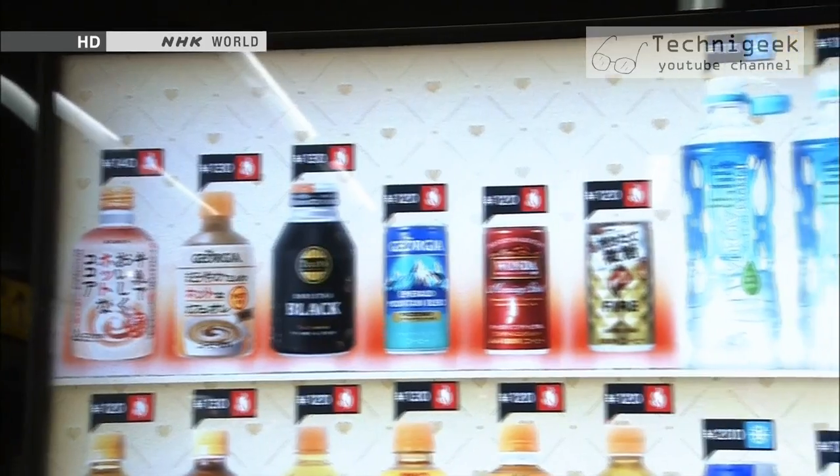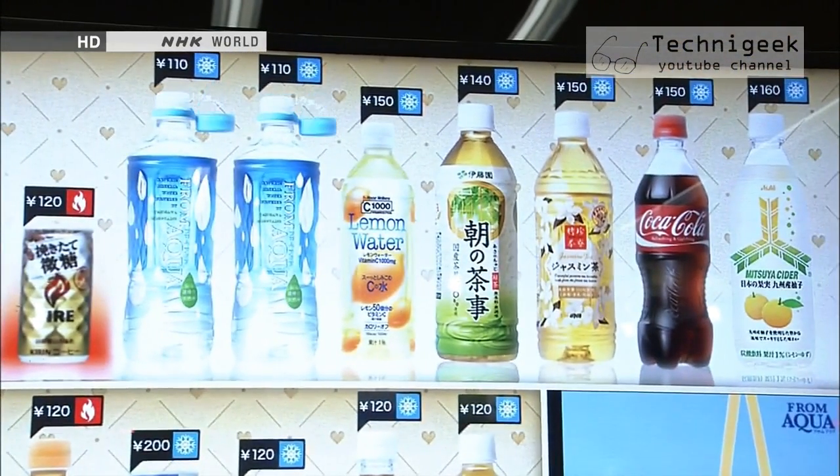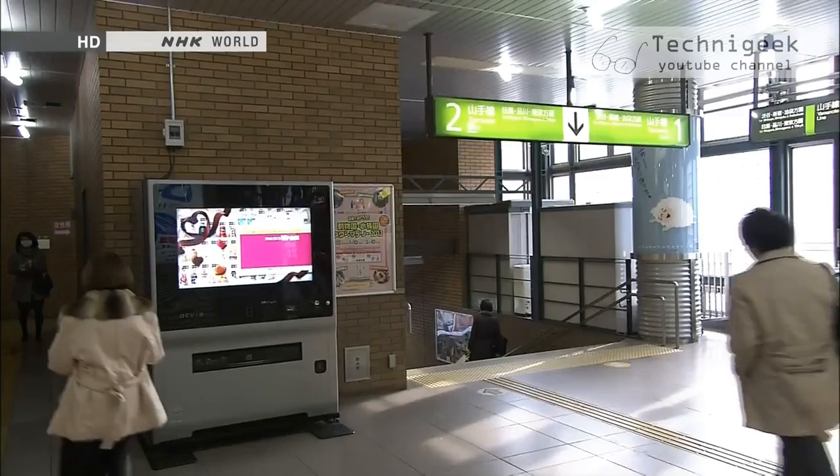Vending machines have to evolve with the times, just like other devices. If you want to see Japan's latest and greatest gadgets, we can suggest some places in Tokyo to go.